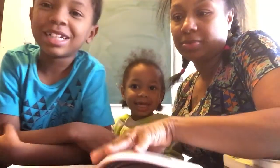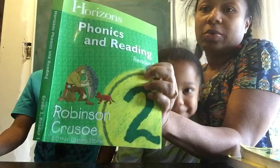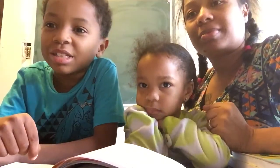Hi kids! So today we are actually doing reading. We haven't done a reading video in a while, so now we're doing it now. Horizons Phonics and Reading - Robinson Crusoe. That's what we're reading. So I'm going to read the story to Mommy and Jessica, and we will make some other videos.